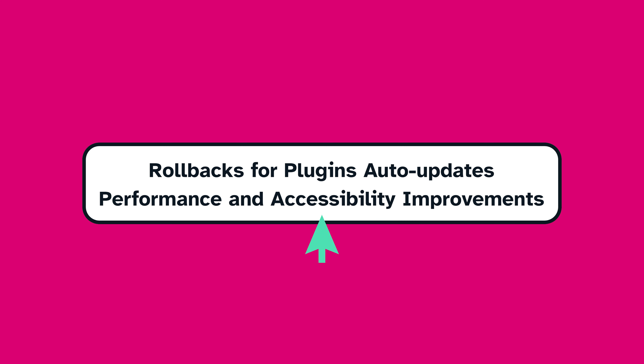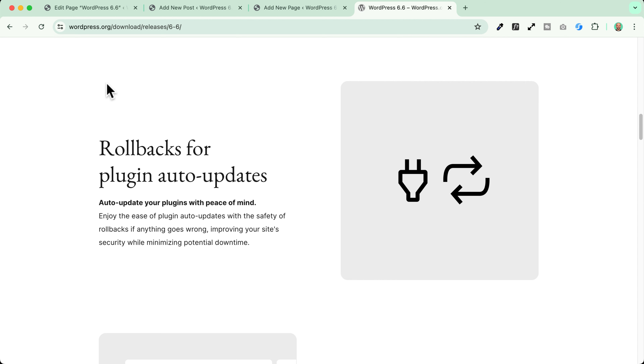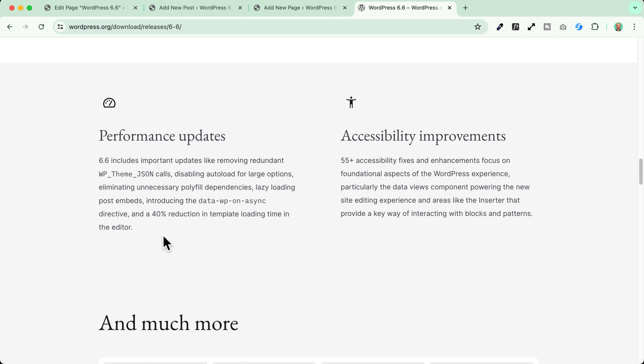Rollbacks for plugin auto updates, performance and accessibility improvements. In 6.6, we have rollbacks for plugin auto updates — so if an automatic update breaks your website, you'll be able to easily rollback to the previous version of that plugin. We also have a lot of performance updates and a lot of accessibility improvements. Thanks to the 570 people who contributed to this new WordPress release — we know there is a lot of work going on behind the scenes.